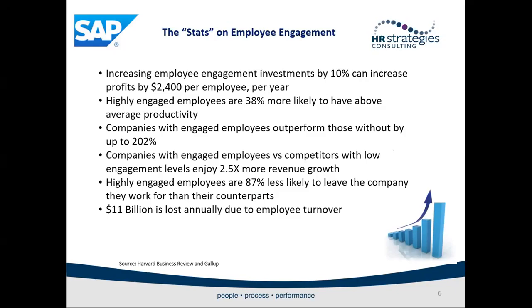Increasing employee engagement investments by 10% can increase profits by $2,400 per employee per year. Highly engaged employees are 38% more likely to have above-average productivity. Companies with engaged employees outperform those without by up to 202%. Companies with engaged employees versus competitors with low engagement enjoy two-and-a-half times more revenue growth. Highly engaged employees are 87% less likely to leave the company, and employee turnover costs an estimated $11 billion annually. Employee engagement is a significant business focus with significant impact on running your business and keeping top talent.